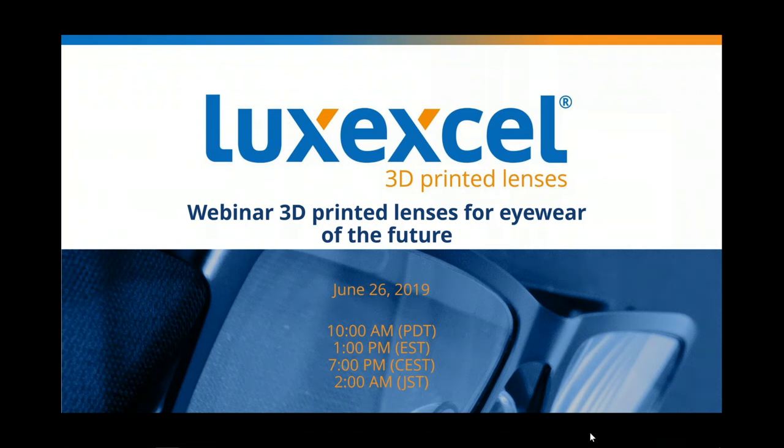Hi everyone, welcome to the first ever LuxExcel webinar. This webinar is part of a series, and as this is the first webinar, it will give you a broad base of what LuxExcel does and how we can collaborate with you to create the eyewear of the future. Today's webinar will take about 30 minutes, and during the webinar you have the opportunity to send over your questions. At the end of this webinar session we will do a Q&A session, and I will try to consolidate all of your questions. All the questions will be published at our website after this webinar so you can browse through our Frequently Asked Questions section.